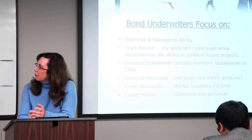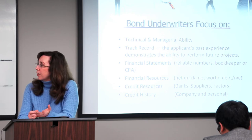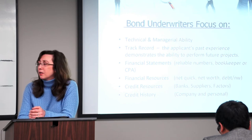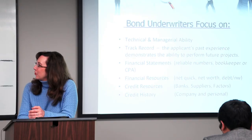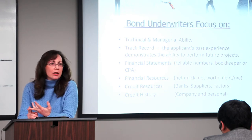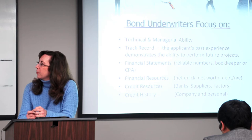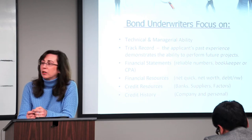We focus on financial statements. We want to know that you have reliable numbers on your in-house financial statements, or if you have a bookkeeper or CPA prepare your financial statements. What type of financial resources do you have on your financial statement? We look at your net quick, your net worth, and your debt to net worth ratio. What type of credit resources do you have with your bank, your suppliers, and other factors?